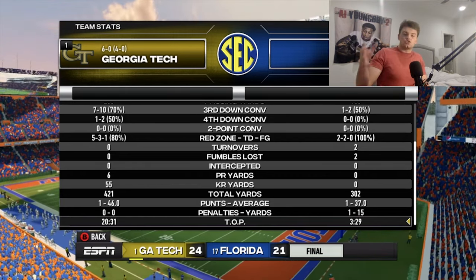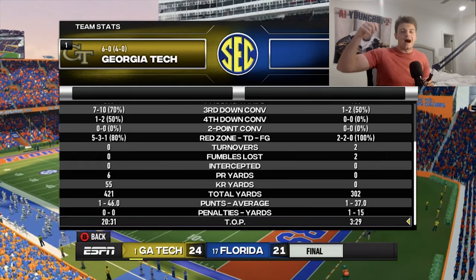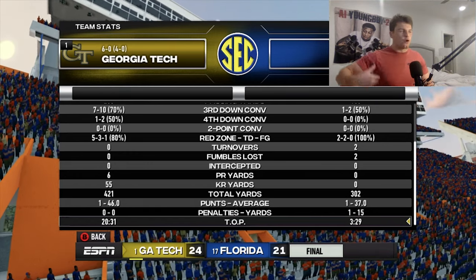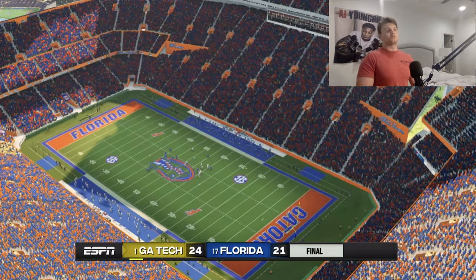Time of possession was 20:31 to 3:29 — that's unreal. That was the story of the game: they had short plays, we just didn't tackle — that was all sliders-based. They had the broken tackle button on lock. When we had the ball, we play like Michigan football — boa constrictor style: run the ball, run the clock, get that defense tired, wear them down, score touchdowns. That's how we play, and we did that today.